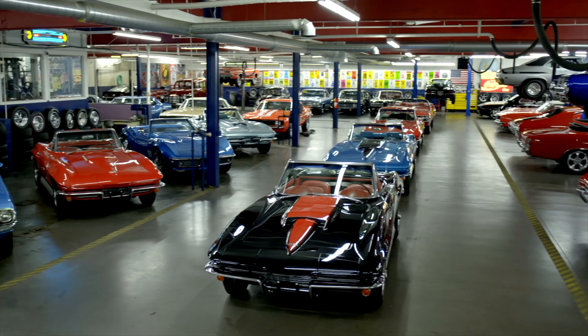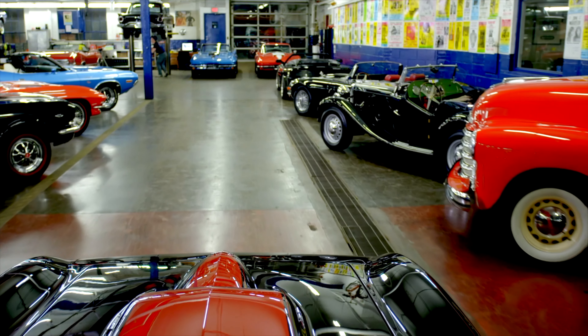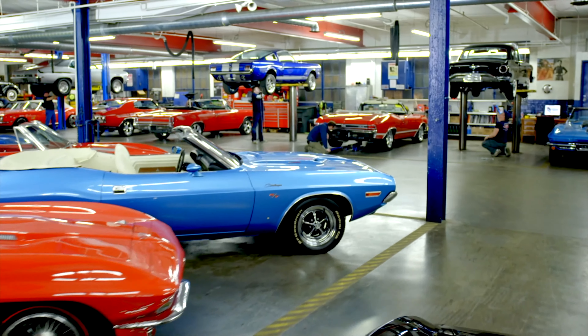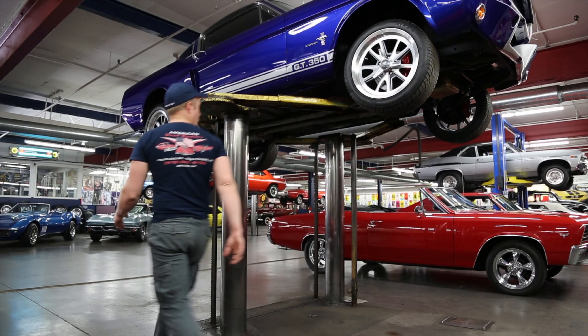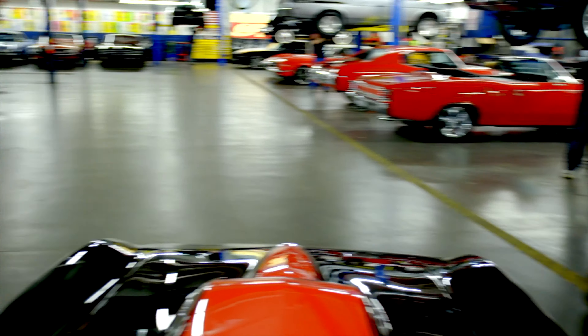At American Dream Machines, we've purchased thousands of cars over the years, and we've learned the hard way — we had to fix them. Our mechanics and restoration staff here are the dream team, and they get 200 cars a year ready for our customers.